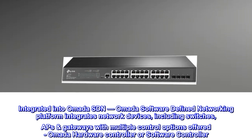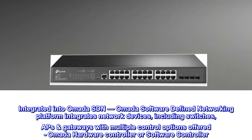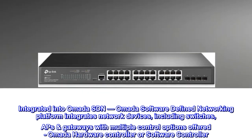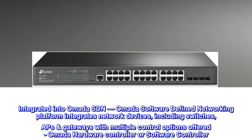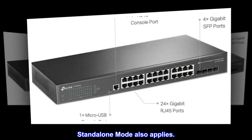Integrated into Omada SDN. The Omada Software-Defined Networking platform integrates network devices including switches, APs, and gateways, with multiple control options offered: Omada hardware controller or software controller. Standalone mode also applies.